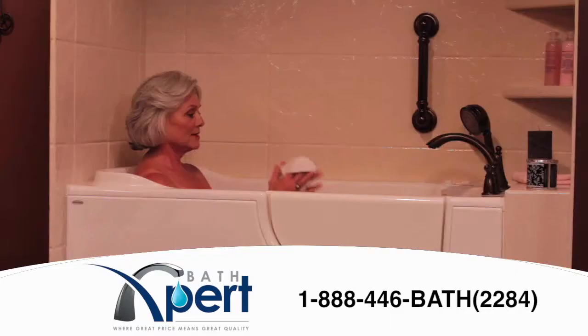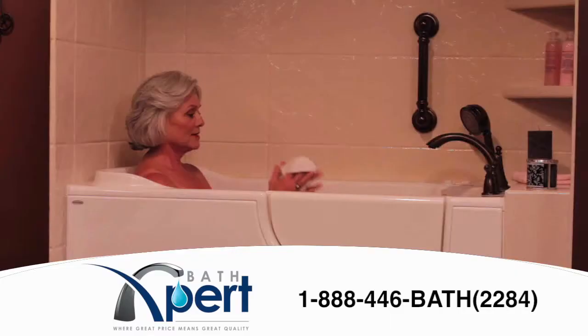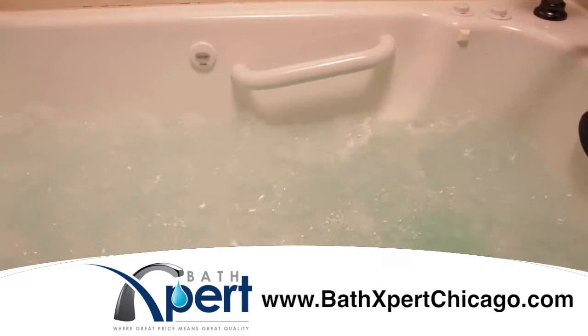Enjoy the healing benefits of water therapy with a deep warm soak or a therapeutic massage. Great for relieving arthritis pain. I've found peace of mind and so can you.